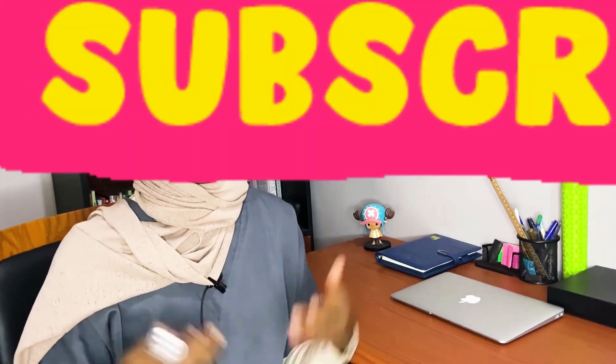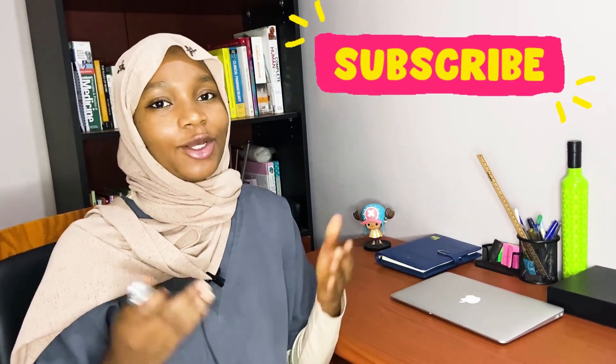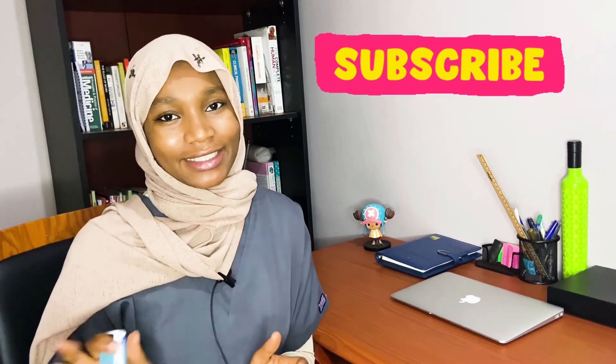Now that you've learned how to use an inhaler the proper way, you're not only equipped to take charge of your asthma, but also equipped to help other people as well. If you liked this tutorial, please leave a like and drop a comment below. Don't forget to subscribe. Thank you for watching, and as always, I'll see you next time. Bye.